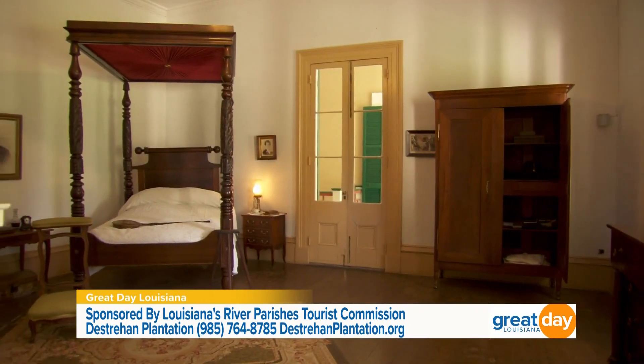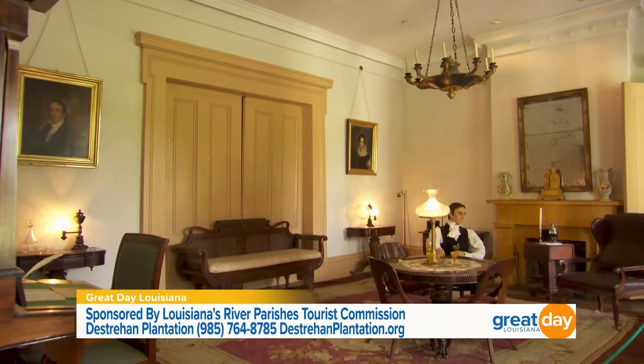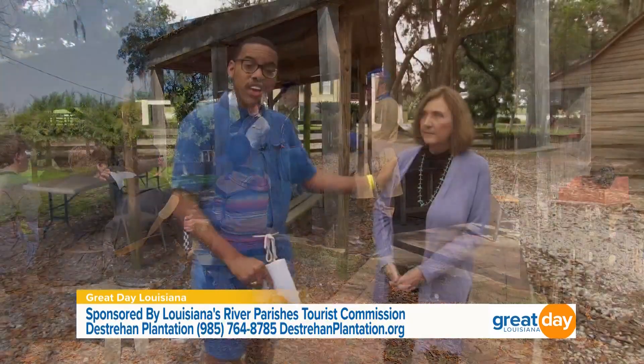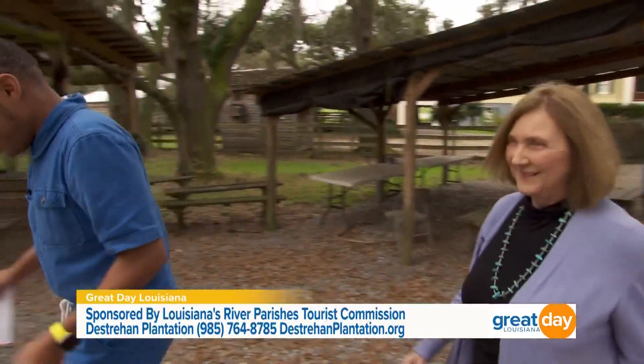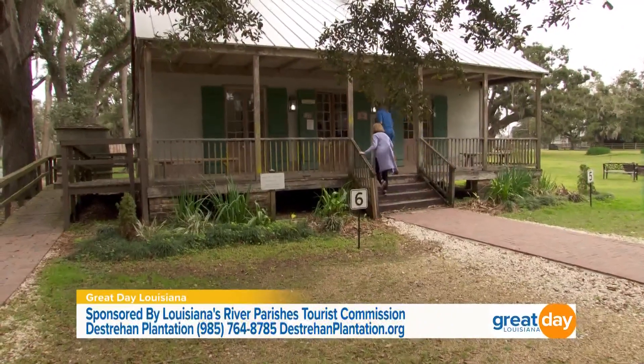When he started building, he was enslaved, but his father was able to purchase his freedom during the construction process — so it was completed by a free man of color. There are some really cool exhibits here at Destrehan Plantation and we're about to go check out two of them.